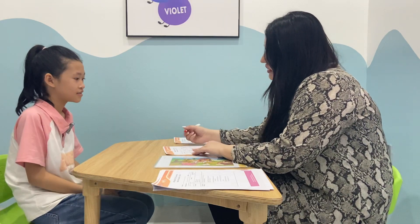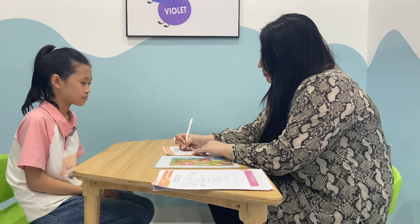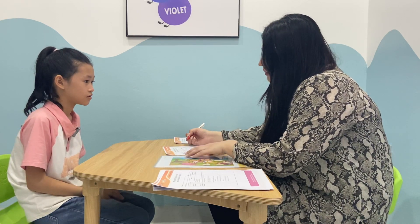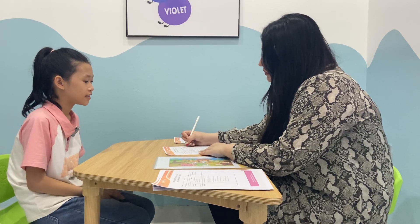Hello, hello. What is your name? My name is Hannah. How old are you? I'm 10 years old. How are you today? I'm good today.